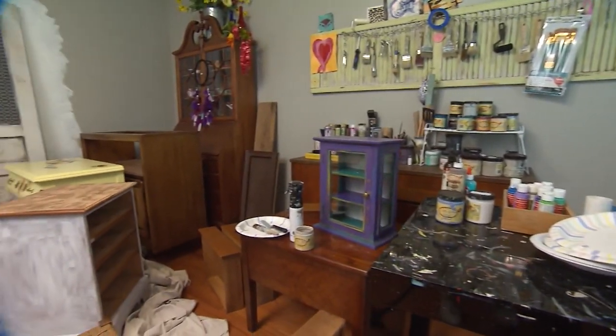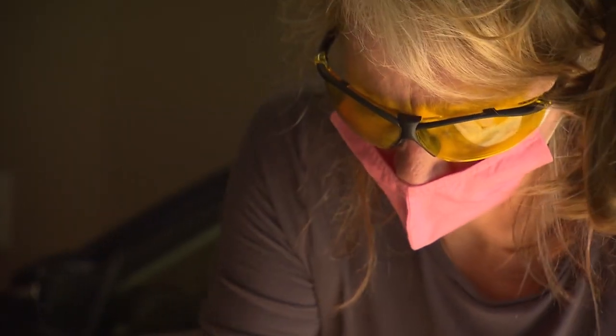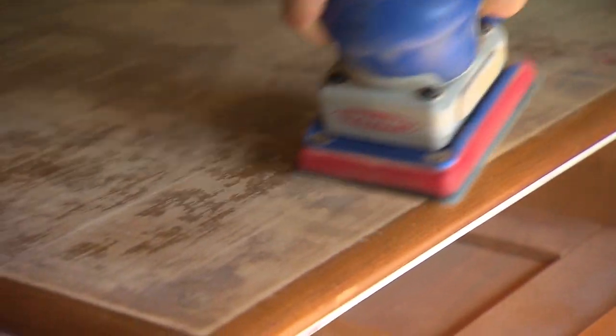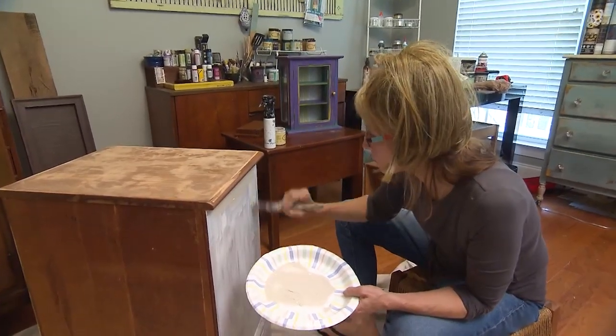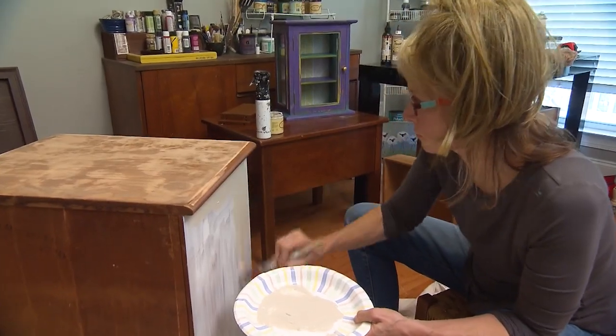So she loaded up her home studio with special tools and equipped her garage with an electric sander — one that attaches to a vacuum, which increases the efficiency and speed. After sanding and adding a coat of primer to this chest, she applies the first of two coats of chalk paint.